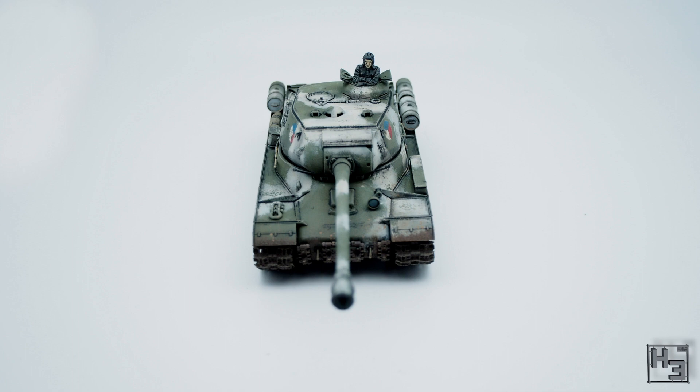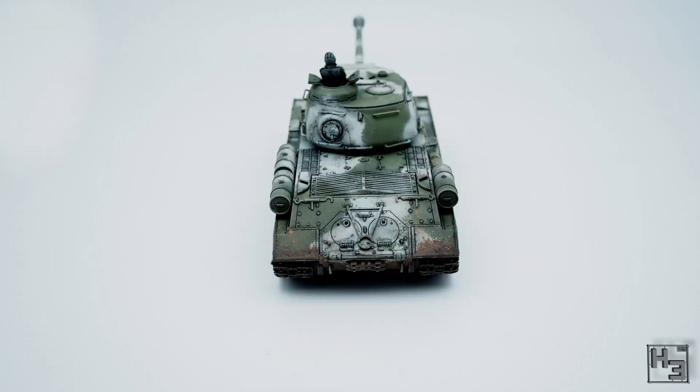Monol says painting a winter camo scheme isn't much different from painting a regular tank, but it does make you question your weathering choices. It is of course good to question your choices, but I do think you've made good choices here. Very nicely done.